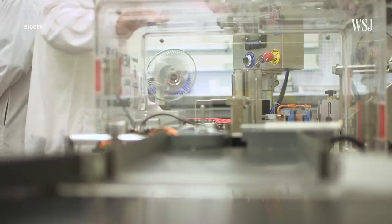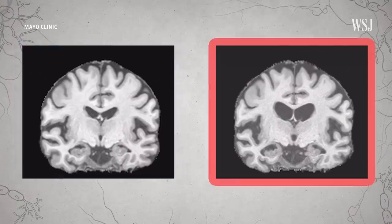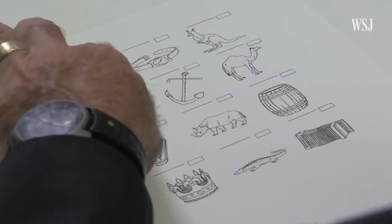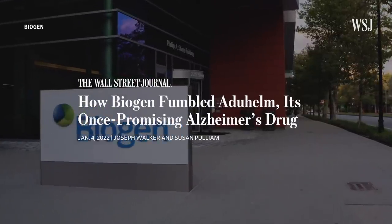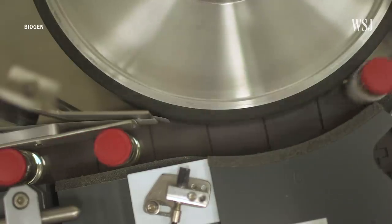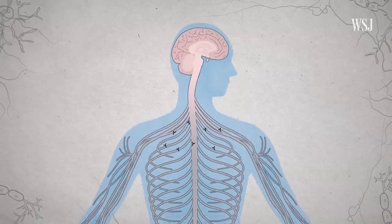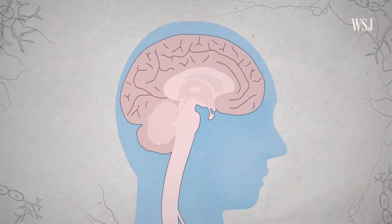There are a few drugs that are on the market now. They work okay to alleviate some of the symptoms of Alzheimer's, but nothing that really slows down the course of this disease. Biogen's Aduhelm aims to change that. It might be the first drug to slow the progression and could delay the loss of memory and other functions. Here's how Aduhelm functions in the brain and why some doctors won't prescribe it yet.